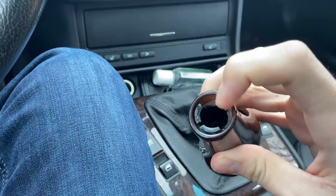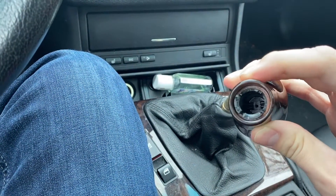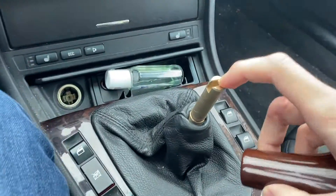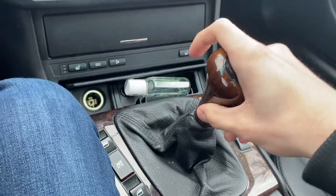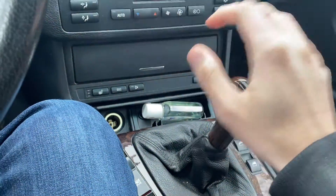As you can see it just kind of pops right off. The two clips right here are broken — that was when I got the car. But installing the new piece should be really easy. As you can see there's two little prongs, they fit through there and it just becomes a snug fit like that.